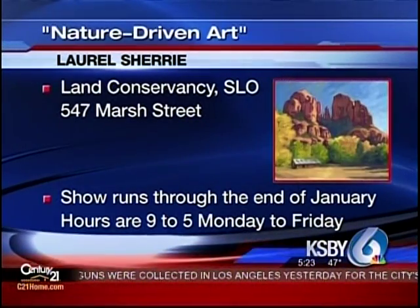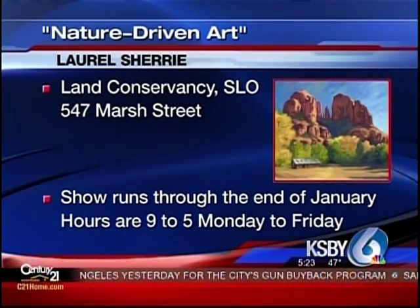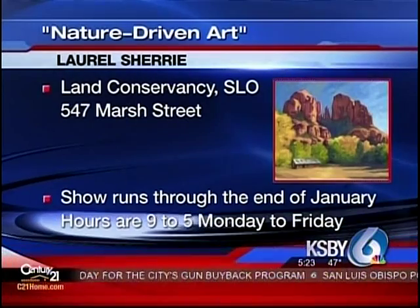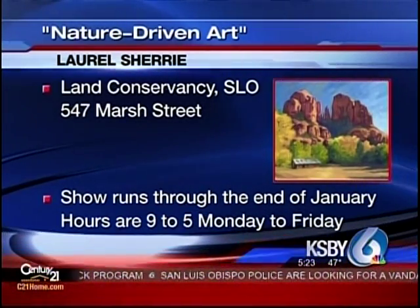Laurel actually also teaches, and you can see her work at a show called Nature Driven Art, which is at the Land Conservancy. There are paintings of five of the 12 open spaces in the city of San Luis Obispo. The Land Conservancy is located at 547 Marsh Street downtown, and the show runs through the end of January. Hours are 9 to 5, Monday through Friday. For more information, just click on the links section at KSBY.com.